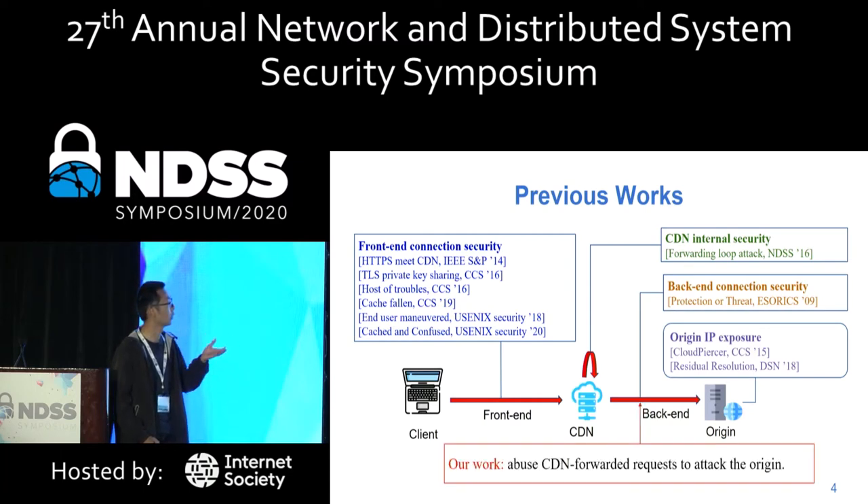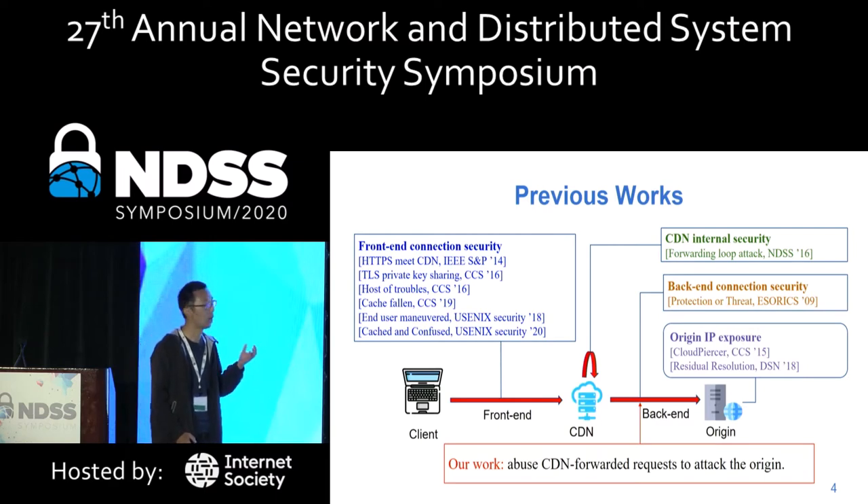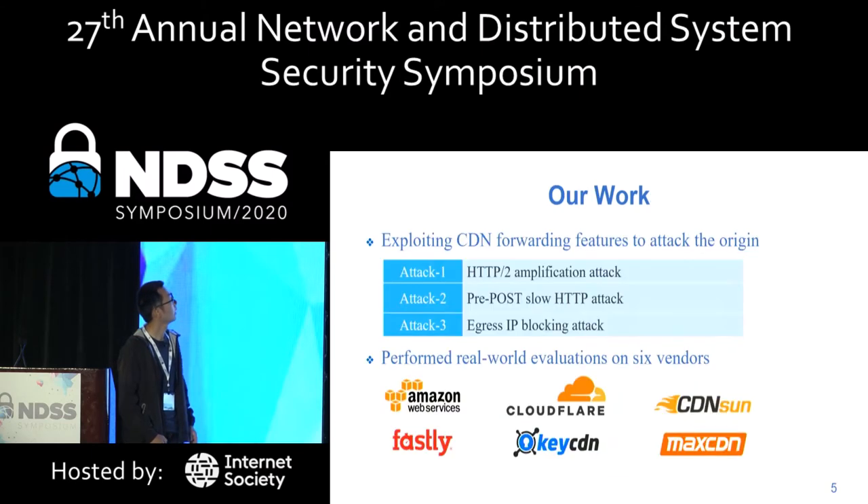This work focuses on the back-end connection — how to use CDN forwarding features to attack the origin engine. We found three types of attacks: HTTP/2 amplification attack, slow HTTP attack, and egress IP blocking attack.